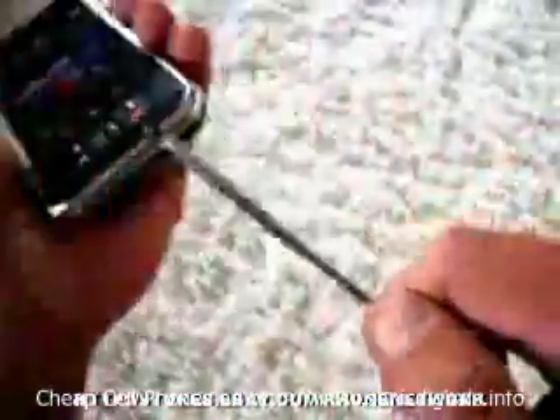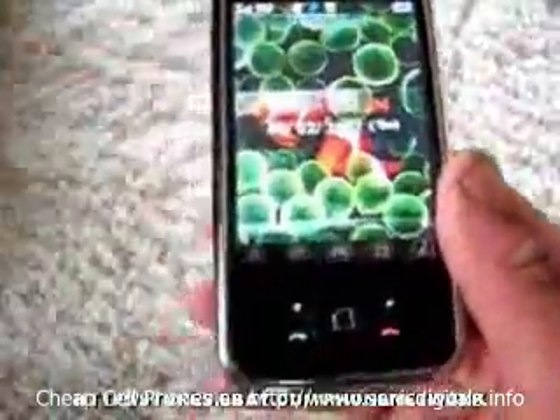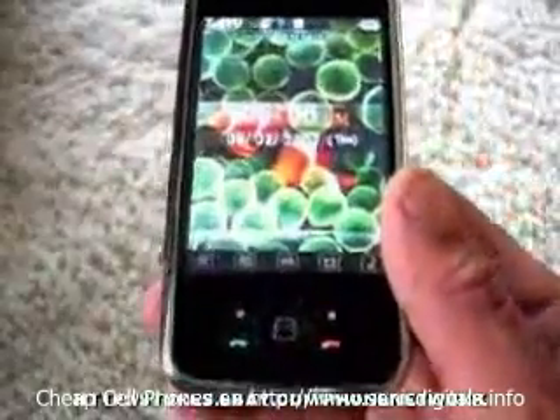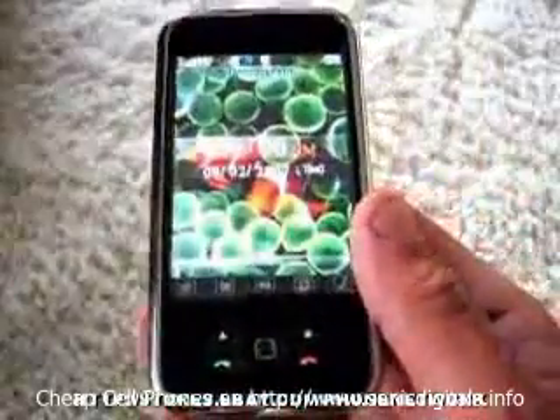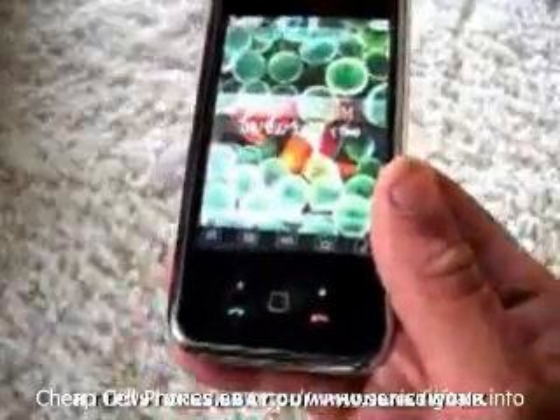It has a built-in stylus. I don't use it, but it's there if you need it. These phones are fully touch screened. I sell tri-band phones which are guaranteed to work with any carrier in the US or Canada. Some of these phones are not tri-band, but mine are and they are guaranteed to work.